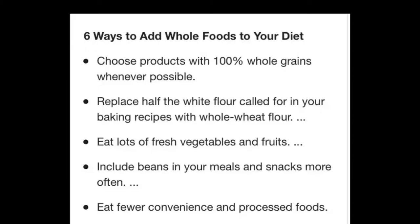Six ways to add whole foods to your diet: choose products with 100% whole grains whenever possible; replace half the white flour called for in your baking recipes with whole wheat flour; eat lots of fresh vegetables and fruit; include beans in your meals and snacks more; eat fewer convenience and processed foods.